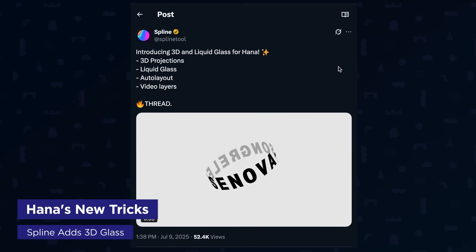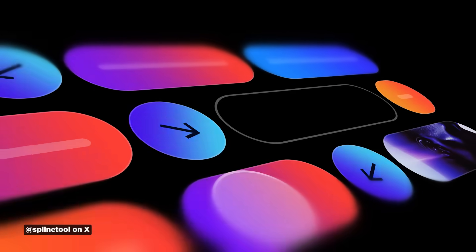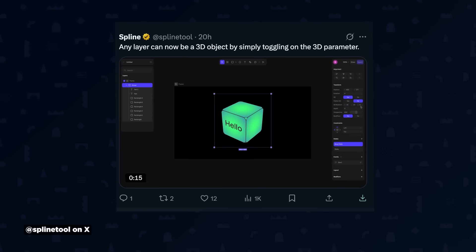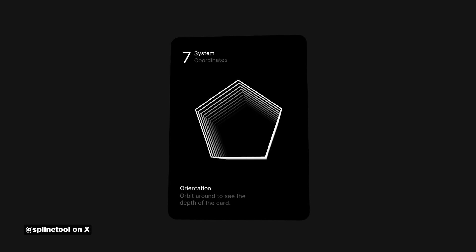HANA, the 2D interaction tool from Spline, added cool new features including 3D and liquid glass filters. They're also adding auto layout and video layers, beefing up 2D capabilities alongside Spline's amazing 3D design tools. The glass filter gives you realistic distortion and chromatic aberration, obviously playing off Apple's recent announcements. Any layer can now be a 3D object by toggling a 3D parameter, similar to After Effects' system. You can do cool things like turning 3D frames into portals by clipping content while retaining depth. HANA seems optimized for simple interactive elements for websites, while Rive is incredibly deep, letting you build full apps and websites.